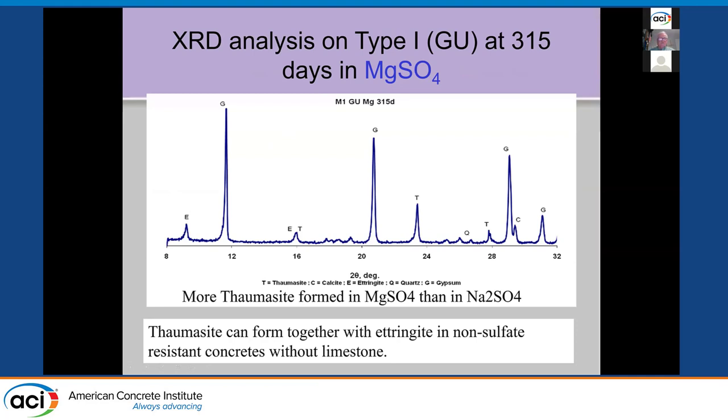We didn't see any increased amount of thaumasite with the limestone cement — we didn't see thaumasite at all. We also found that if things are going to fail, we typically see ettringite first and then thaumasite in the damage — we'd already moved past the ettringite part at this point.